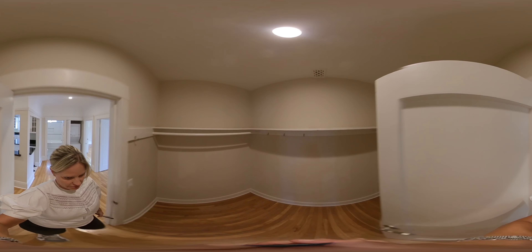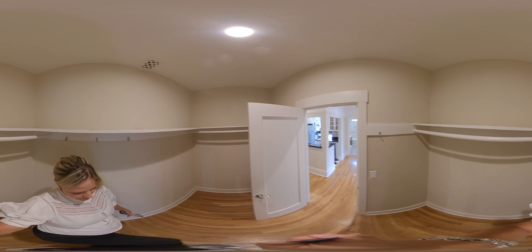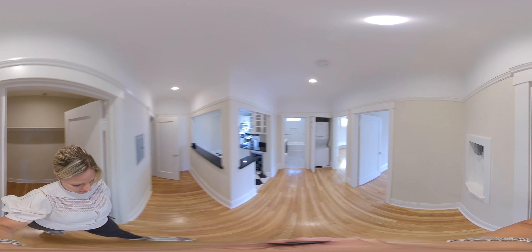And then you have another massive closet right next to it. Look at this — how awesome is this? You can put bikes in here, snowboards, skis, anything.